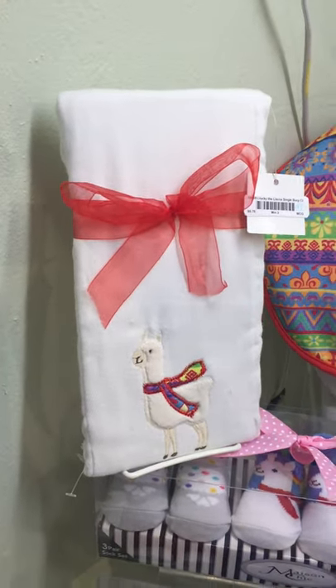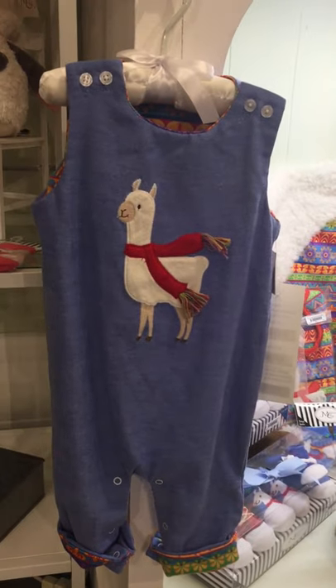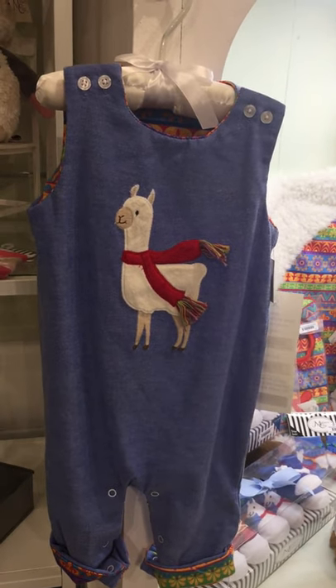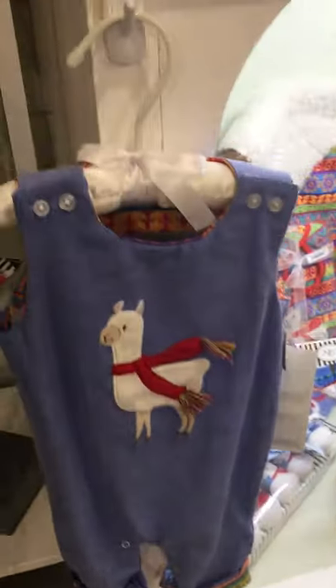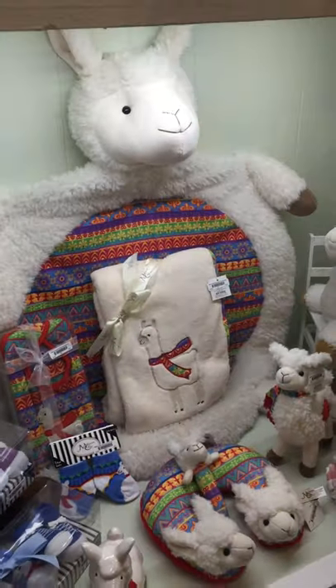We've got the single burp cloth and the bib, and a few pieces left of this sweet little outfit — an overall with the appliqué on the front of Lucky the Llama. All of our clothing comes with the padded hanger. This one has the fun print in the lining and also on the cuffs. That is Lucky the Llama.